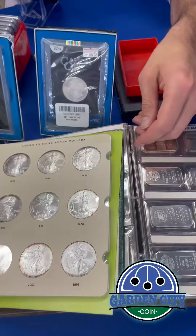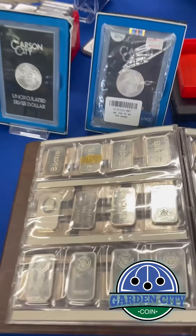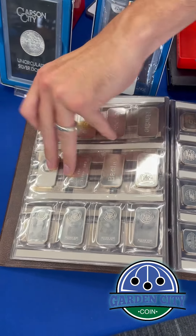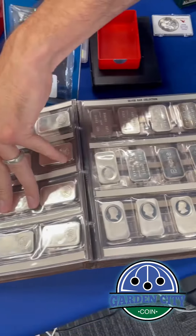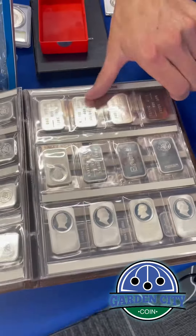We got a whole book of art bars that came in recently. These things have been going real high lately — anywhere from 40 to 80 bucks on these cool art bars. If you have something like this laying around the house, bring it in. We'll buy it.